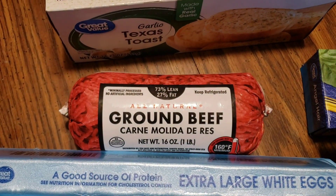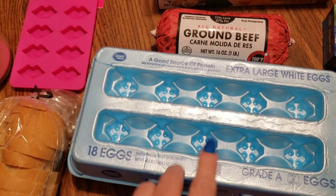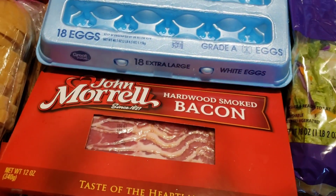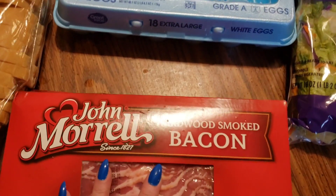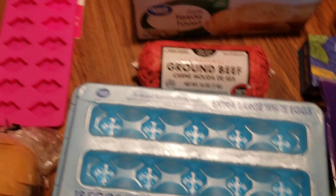I just got one pound of ground beef. I did get some more eggs because I wasn't sure how many we had, and I need two for my recipe. I decided to grab these three packs of bacon because sometimes it's hard to find bacon at Walmart, so I went ahead and grabbed these for a dinner probably day after tomorrow. I went ahead and grabbed eggs too while I was at it.